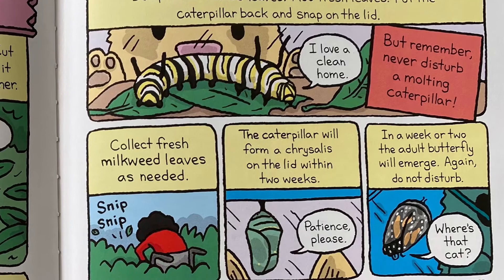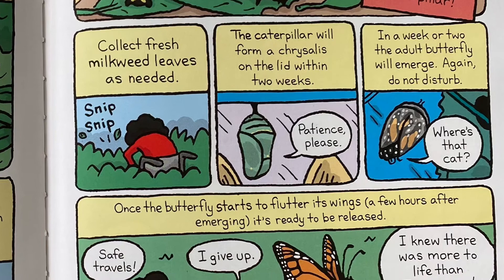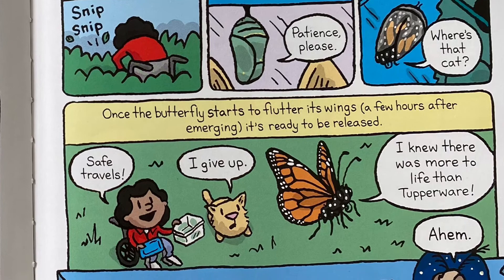Once a day, remove the leaf with the caterpillar, dump frass and old leaves, add fresh leaves, and put the caterpillar back and snap on the lid. Collect fresh milkweed leaves as needed. The caterpillar will form a chrysalis on the lid within two weeks. In a week or two, the adult butterfly will emerge — do not disturb. Once the butterfly starts to flutter its wings a few hours after emerging, it's ready to be released. Well done. Every butterfly counts.